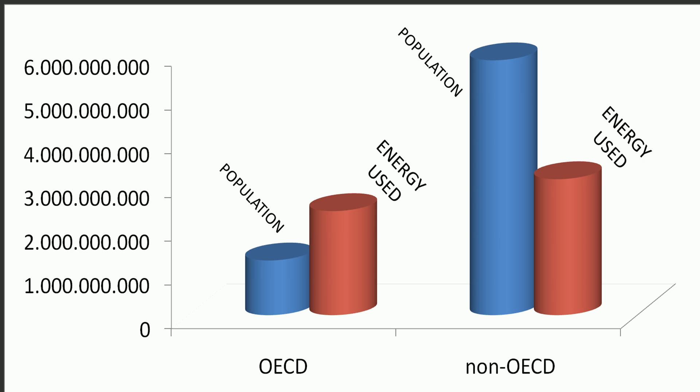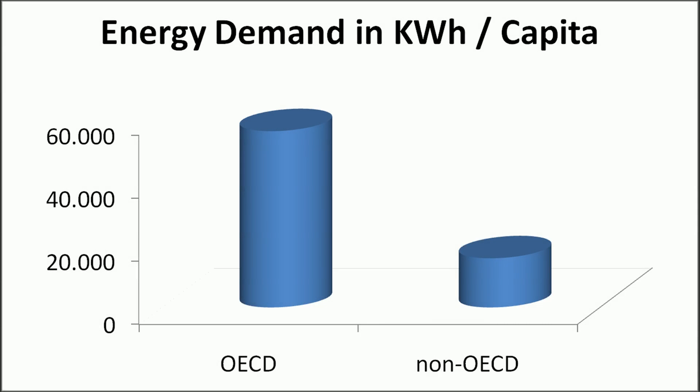Now we can deduce how much energy is required per person. The OECD person uses about 55,000 kWh per year. Some might think that is a strange figure given that their electricity bill says something different. Here we see total energy consumption per capita — this comprises everything from how much we invest in our food, water and drinks, to the energy needed to make your TV, the energy required for services like your phone, and also for government and a great host of other things.